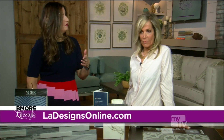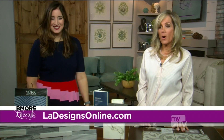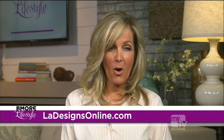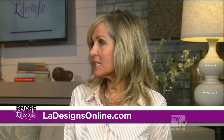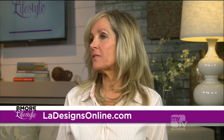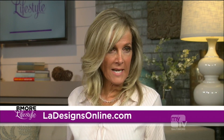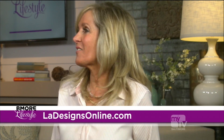You can find Leslie at her website or on Instagram under LA Designs — look for her in her pink hard hat. She offers online advice, in-home consultations, or full home redesigns — whatever you need.